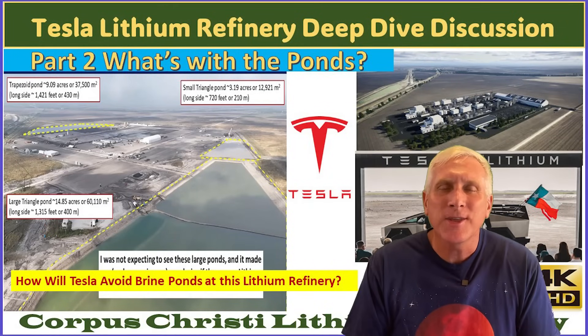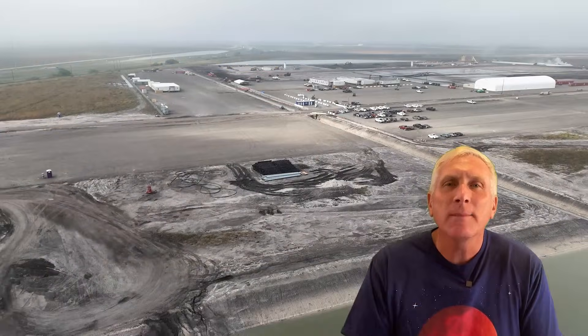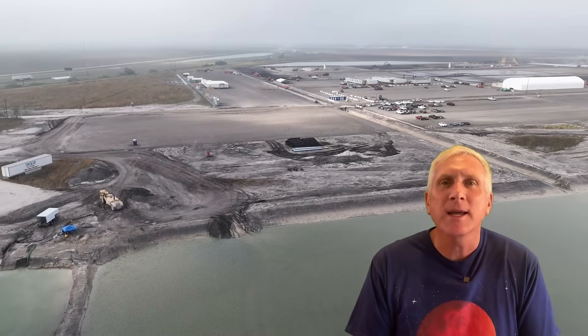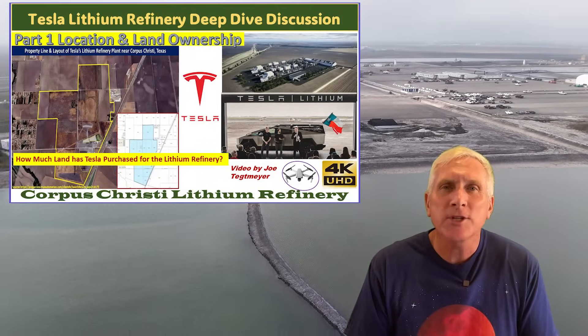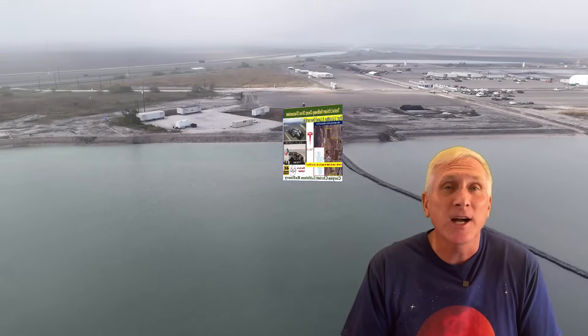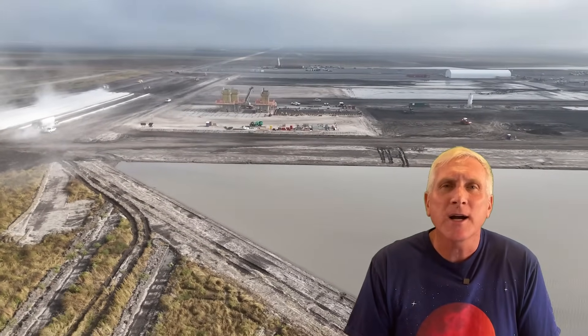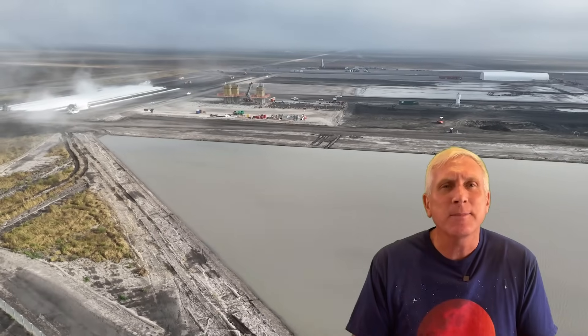Hey everybody, it's Joe. Thank you for tuning in for part two of my multi-part series talking about the construction of Tesla's lithium refinery plant at Corpus Christi, Texas. Now in part one, we talked about the location, why Tesla chose that location, and some of the land purchases that Tesla acquired for this refinery. For part two, we're going to be talking about the three large ponds that are on the site.